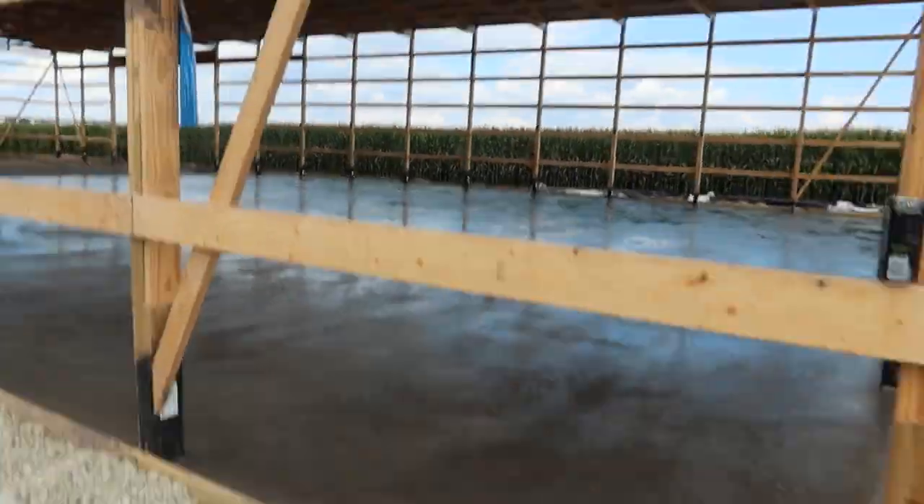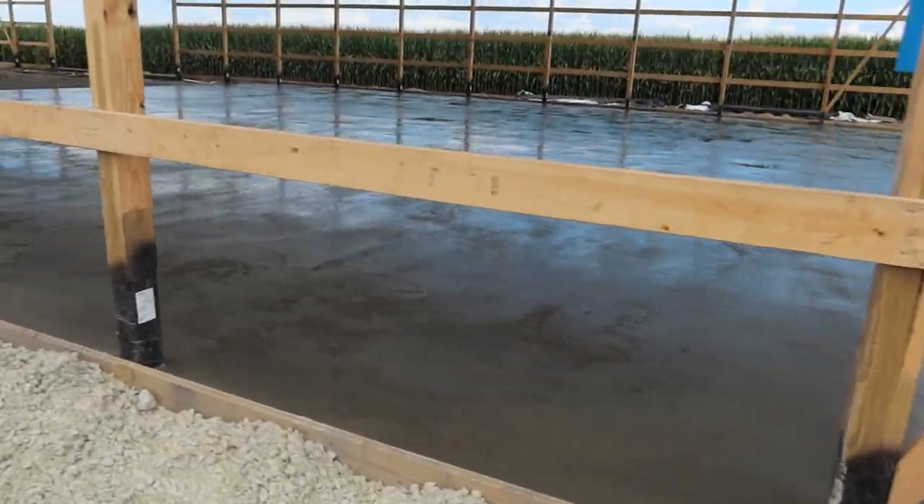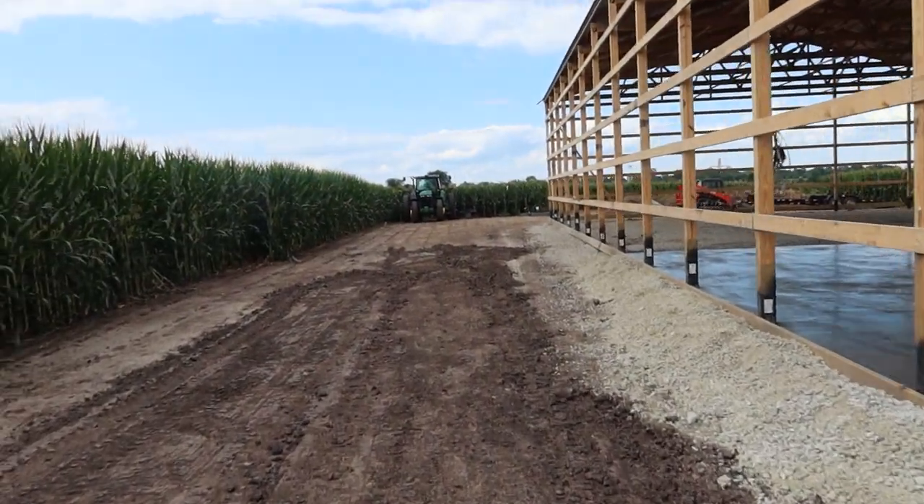Hey, they just poured concrete too. I guess I haven't showed you guys the shed. We'll walk through it, but first I got to get going and run these back.